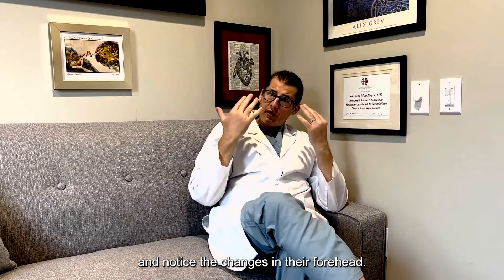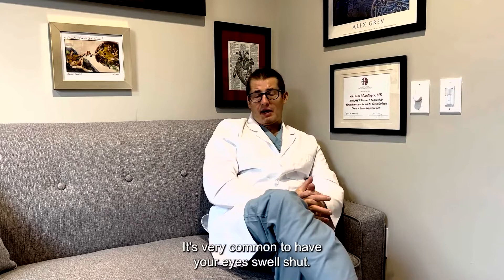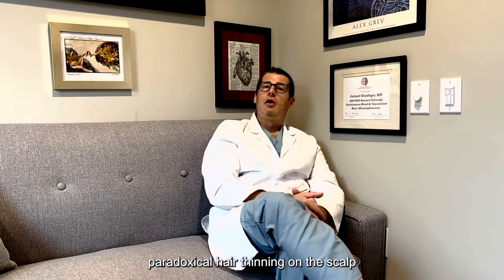Typically the swelling starts the second day after surgery, peaks around two days after surgery, and then comes down rapidly — but there's a lot of residual swelling, particularly in the lower face, that can stick around for months. It's very common to have your eyes swell shut and have bruising around your eye sockets and forehead. It can also happen that you have hair loss along your forehead incisions, and some patients experience paradoxical hair thinning on the scalp just from the dissection. Typically that resolves in time but may need medications to help.